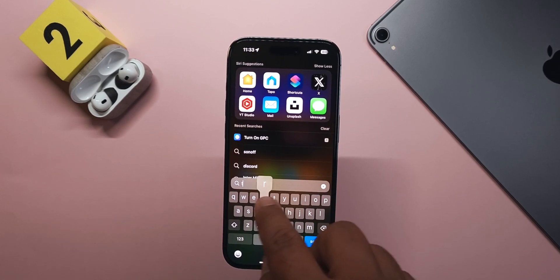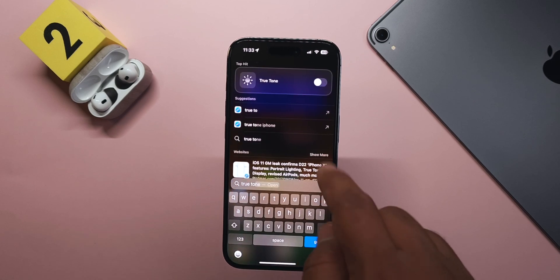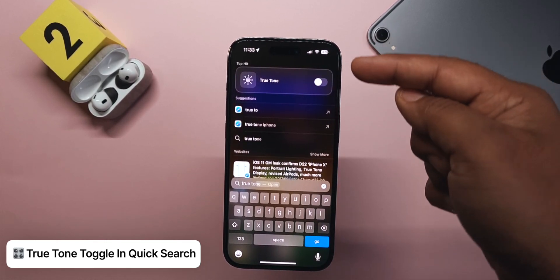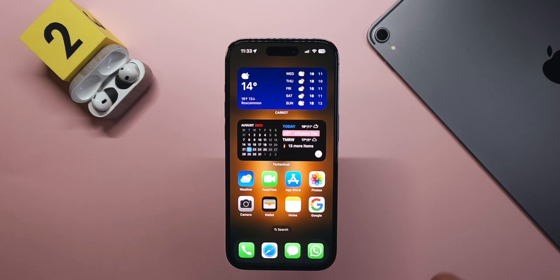Another feature from the last update is a True Tone quick toggle in Quick Search settings. If you search for True Tone, there's now a quick toggle to turn it on or off right from there without diving into settings.